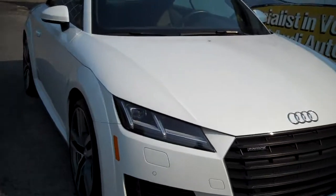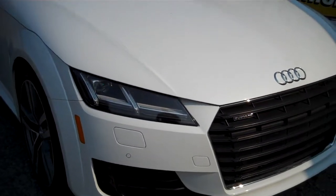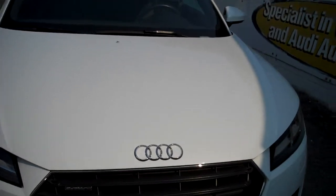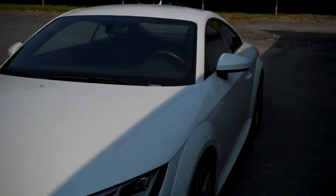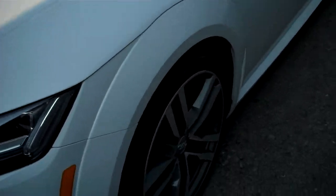Absolute magnificent piece of artwork, and that much more enjoyable on the road. Look at the crystal clear headlamps, the Quattro grille, the Audi insignia — just beautiful on this automobile.